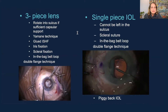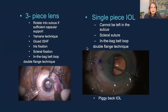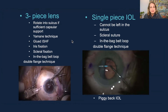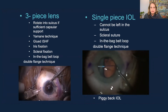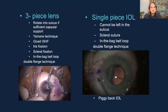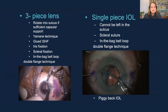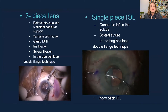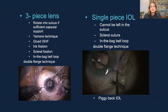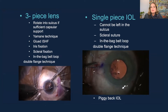Sometimes you just don't want to exchange the lens. Options include: rotating a three-piece lens into the sulcus if there's sufficient capsular support, even with optic capture; the Yamani technique; glued intrascleral haptic fixation; iris fixation; scleral fixation; or an in-bag belt loop with a double flange technique. For single-piece lenses you have fewer options — you can't leave it in the sulcus. You could do a scleral suture with Cortex or the belt loop technique I'll show you, or a piggyback lens for a refractive exchange.